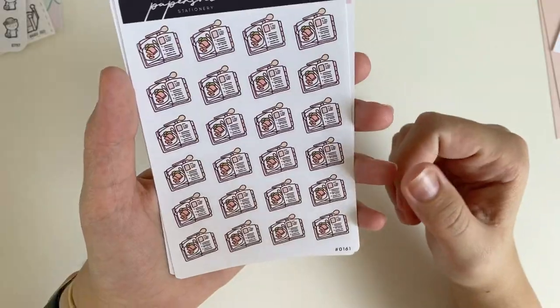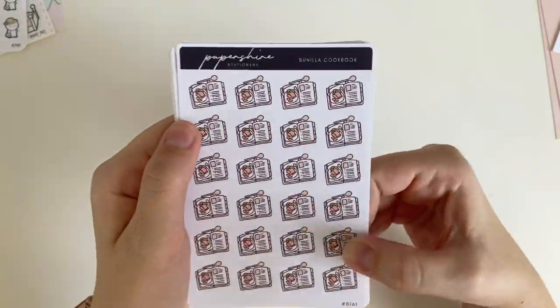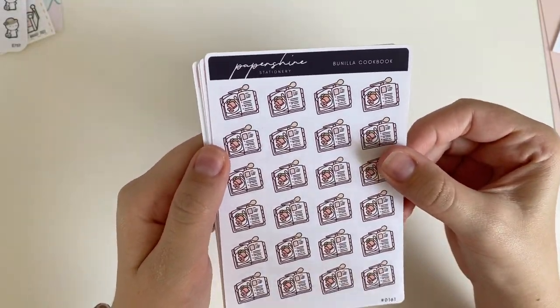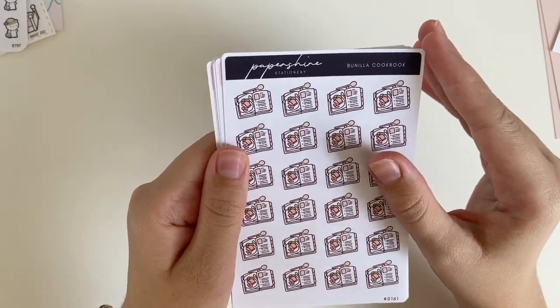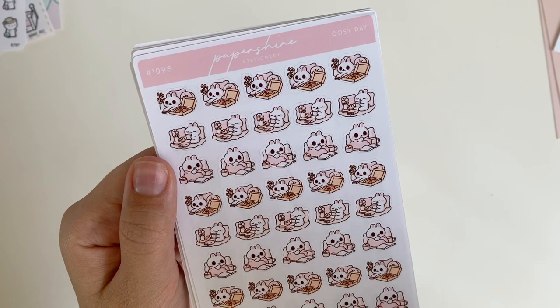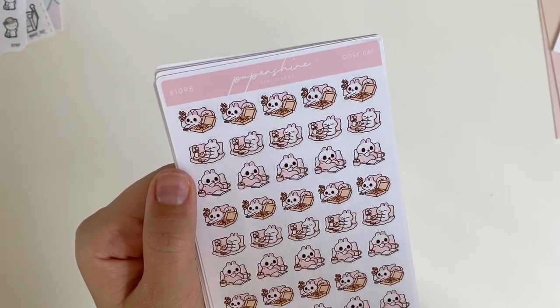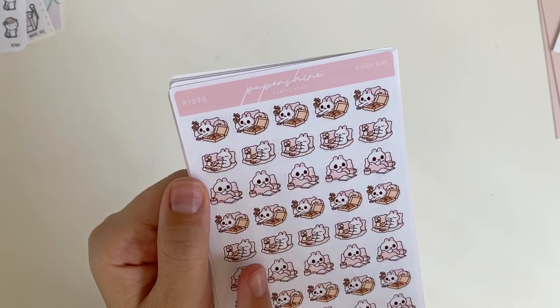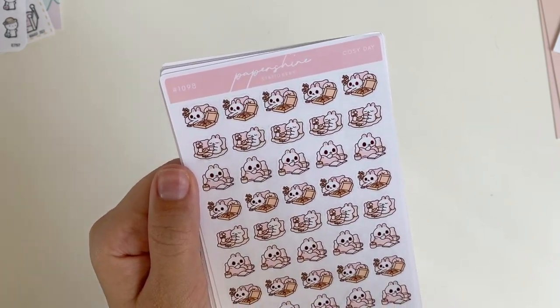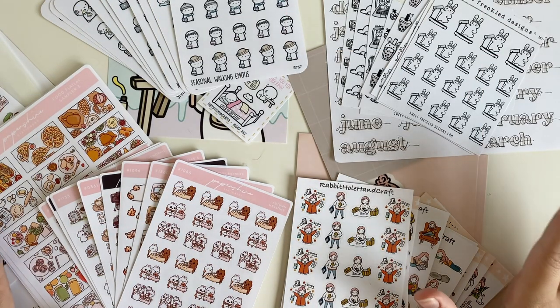I picked up some little cookbook stickers for the same reason as the meal prep stickers — I'm cooking a lot more lately. Lastly, I got these cozy day stickers, really cute for marking self-care, reading time, alone time on the couch just chilling — especially if I'm eating a pizza. So those are all of the sticker sheets from this most recent autumn haul.